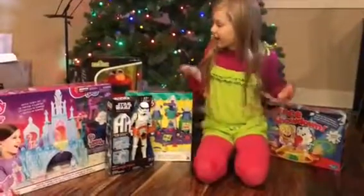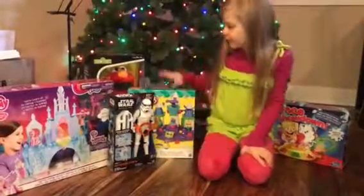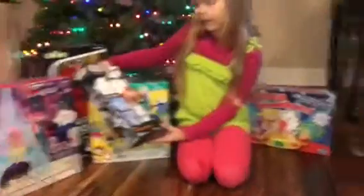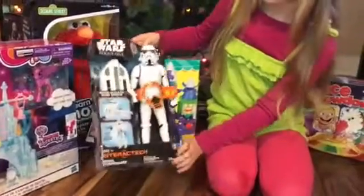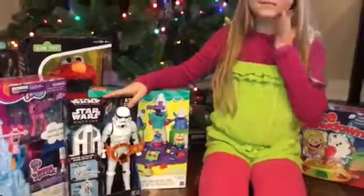Hi, it's Zoe and today I have some top toys from Hasbro for the holidays. I have this Star Wars Rogue One motion-activated Imperial Stormtrooper, which is going to be a fun gift. It's a popular toy because the movie comes out tonight.